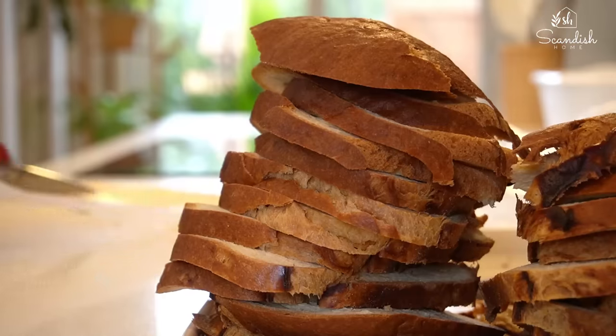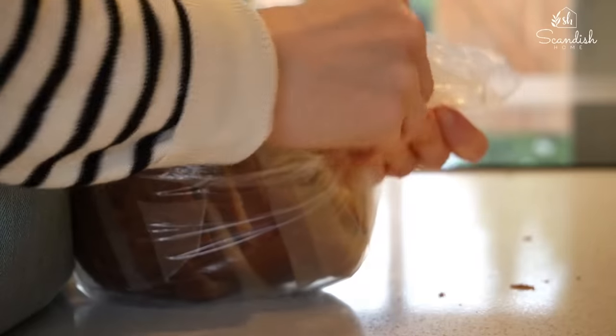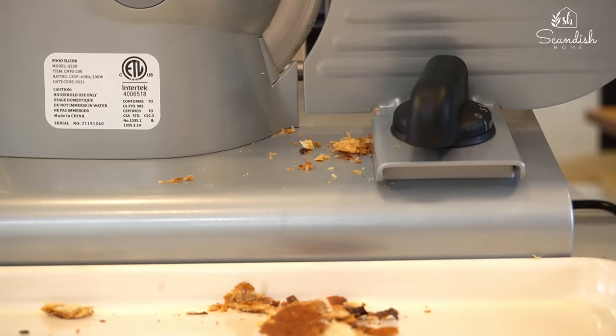Putting a narrow stripe of wax paper helps me keep the slices separate and easier to handle.